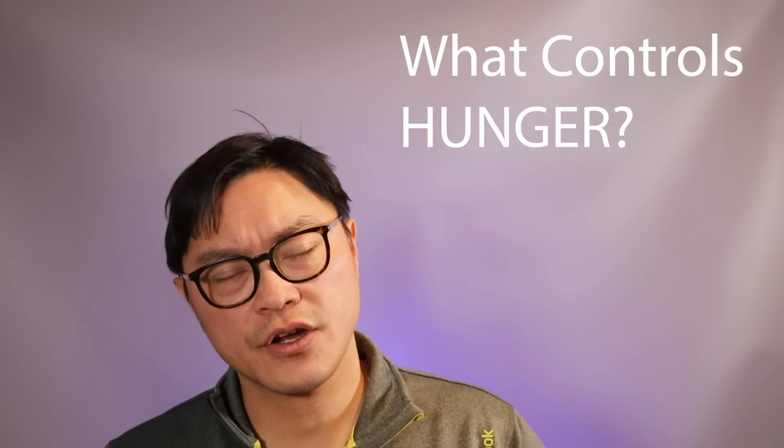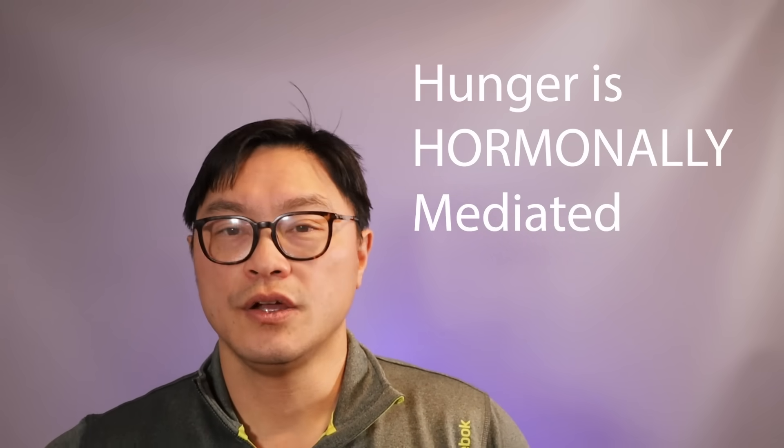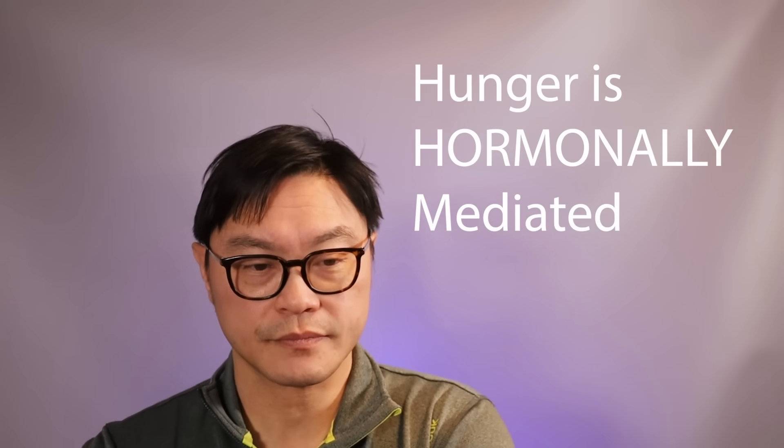The question is then: what controls hunger? Some people think hunger is just about having no food in your stomach, but that's not true — it's actually a hormonal state. Circadian studies of hunger show that when you measure the time of day people are most hungry, it is 8pm in the evening. The time they are least hungry is 8am in the morning — yet 8am is when they've gone the longest without food. It's not about food in your stomach; it's about the hormones telling you whether you should be hungry.